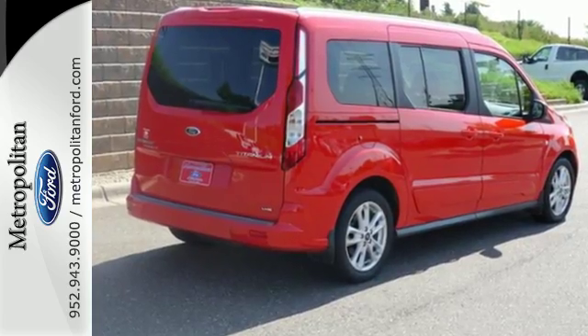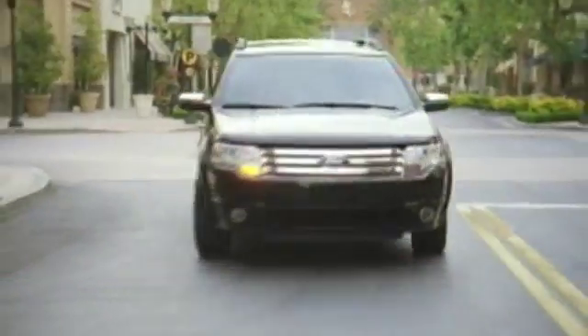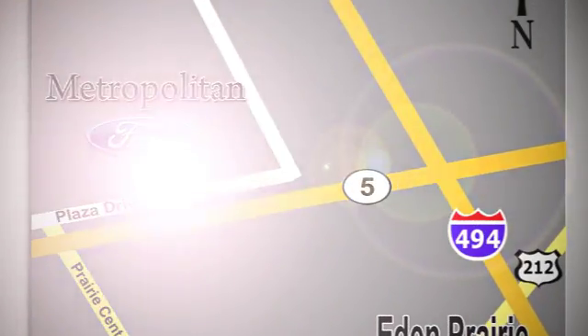Swing by and take it for a test drive. Whether you're buying today or just shopping, at Metropolitan Ford you can expect to experience something truly unique. Call or stop in today — we're conveniently located near 494 and Highway 5 in Eaton Prairie.